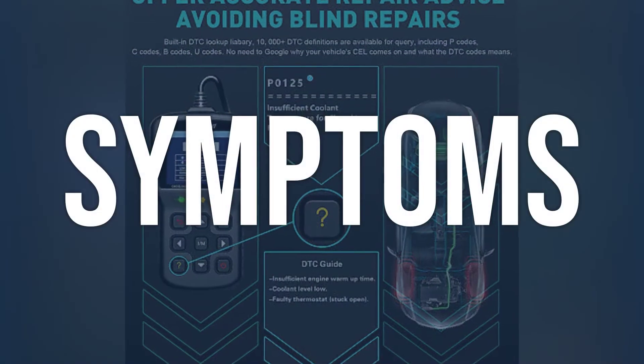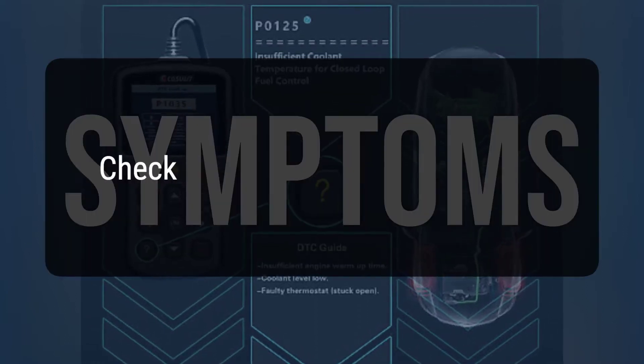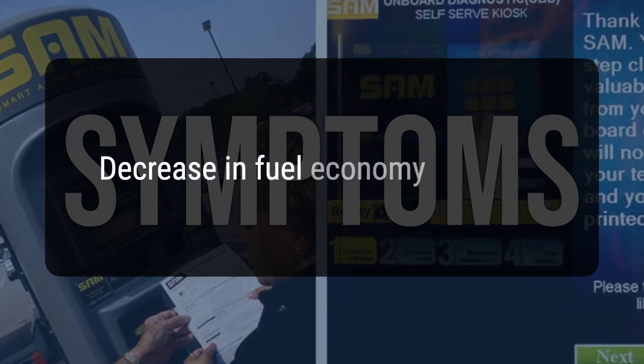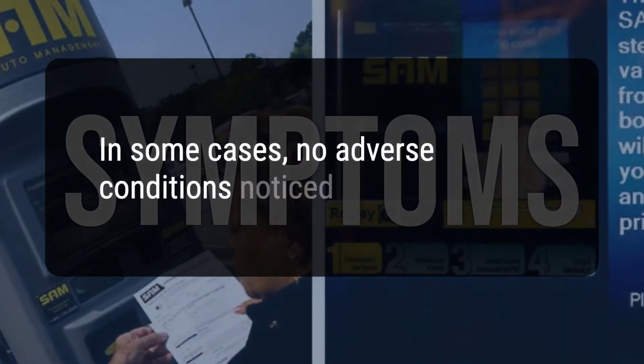When you encounter this OBD error, the vehicle typically exhibits the following symptoms: 1. Check engine light on. 2. Vehicle may not shift into the highest gear at freeway speed. 3. Decrease in fuel economy. 4. In some cases, no adverse conditions are noticed by the driver.